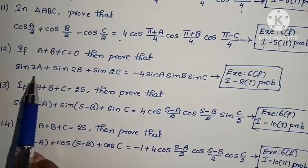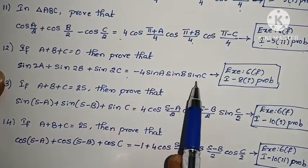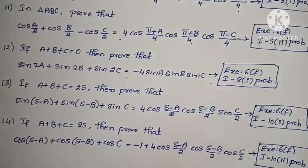Twelfth problem: If A + B + C = 0, prove that sin 2A + sin 2B + sin 2C = -4·sin A·sin B·sin C. Exercise 6F, Law 1, Roman numeral VIII, first problem.